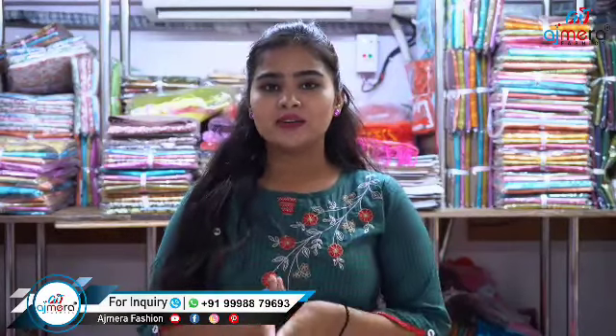We are the first manufacturer who sells all of these things directly to a retailer, so this is really beneficial for all of you who want to start their own business and are finding a place where they will get everything at one place at the lowest amounts. Ajmera Fashion is best for you.